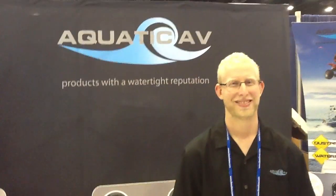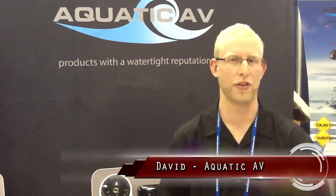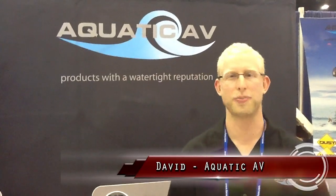David, how are you today? Good, enjoying the show so far? Definitely. Tell our viewers a little bit more about Aquatic AV and what it is you guys do. Well, we specialize in waterproof and dustproof audio-video equipment. We started in the spa industry dealing with all the chemicals, humidity, and ozone, and we've moved into the marine industry because it was an easy transition for us.